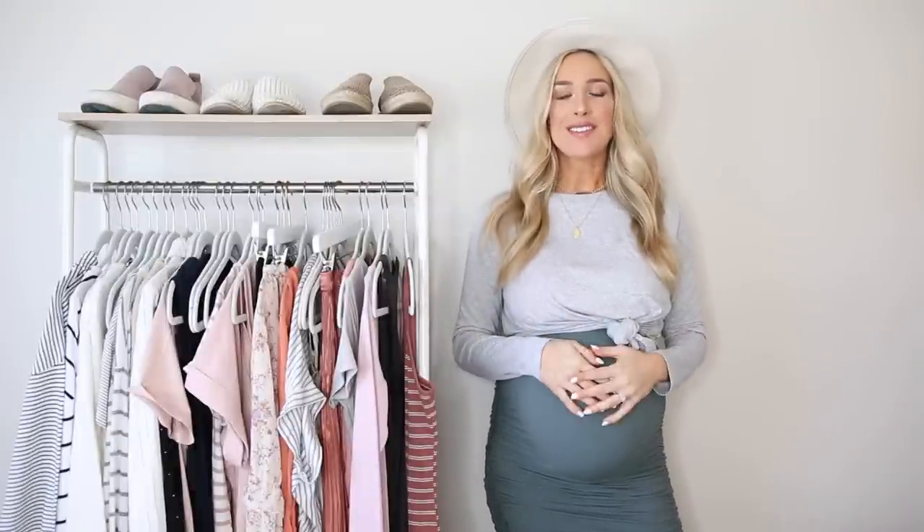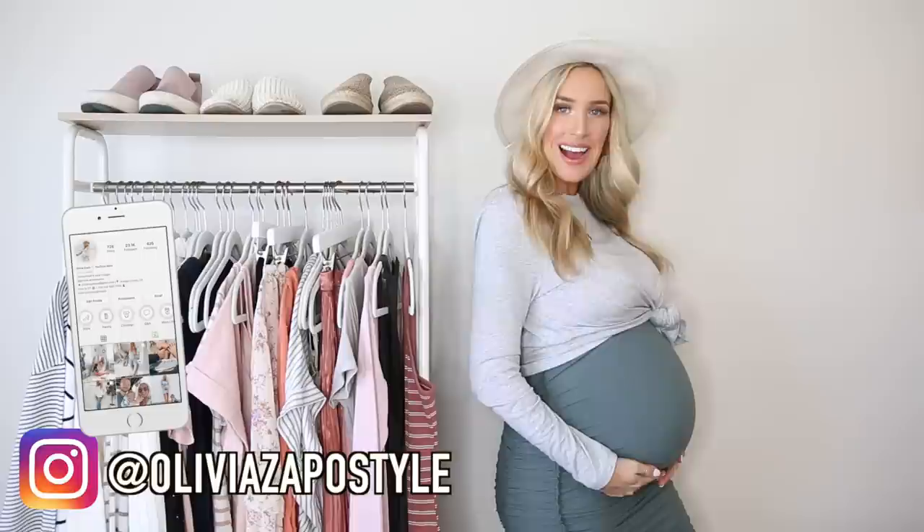Hey guys, welcome back to my channel. I hope you're having a great day so far. Today's video is something fun and different — it's all about pregnancy style.